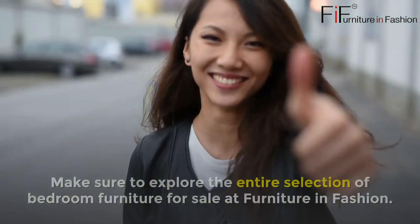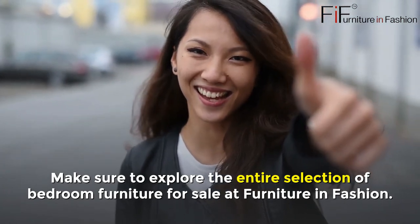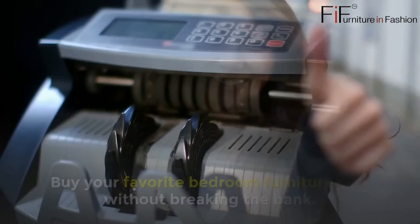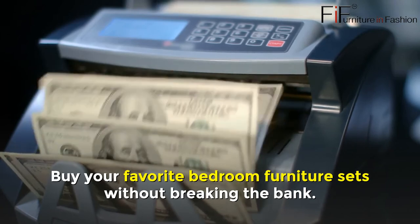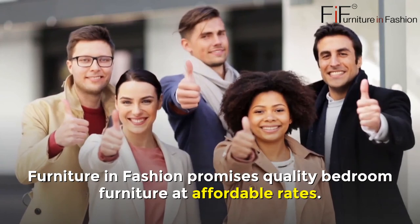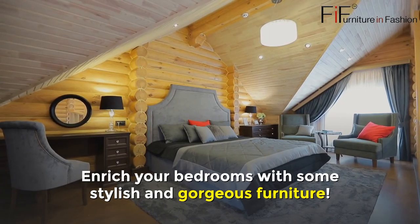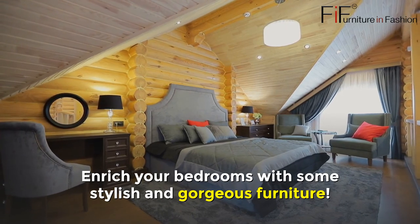Make sure to explore the entire selection of bedroom furniture for sale at Furniture in Fashion. Buy your favorite bedroom furniture sets without breaking the bank. Furniture in Fashion promises quality bedroom furniture at affordable rates. Enrich your bedrooms with some stylish and gorgeous furniture.